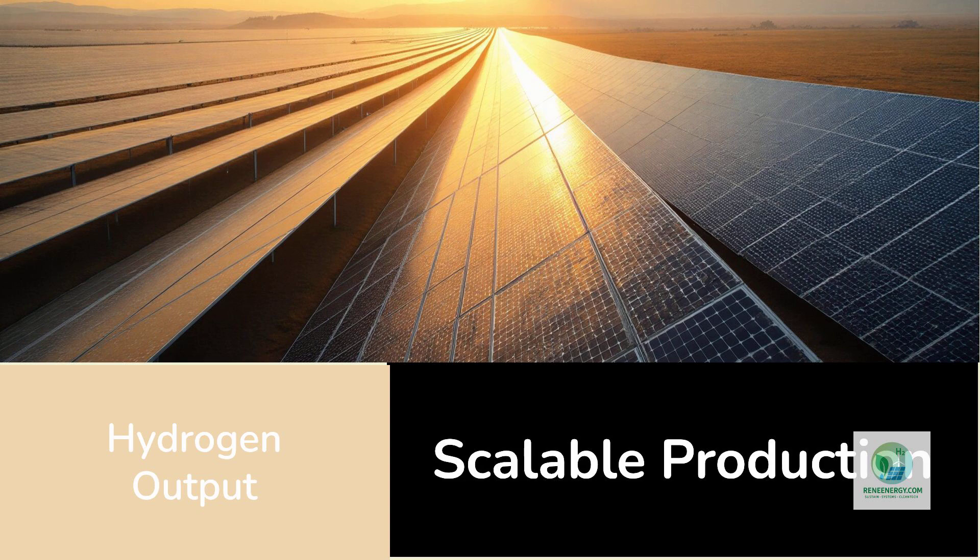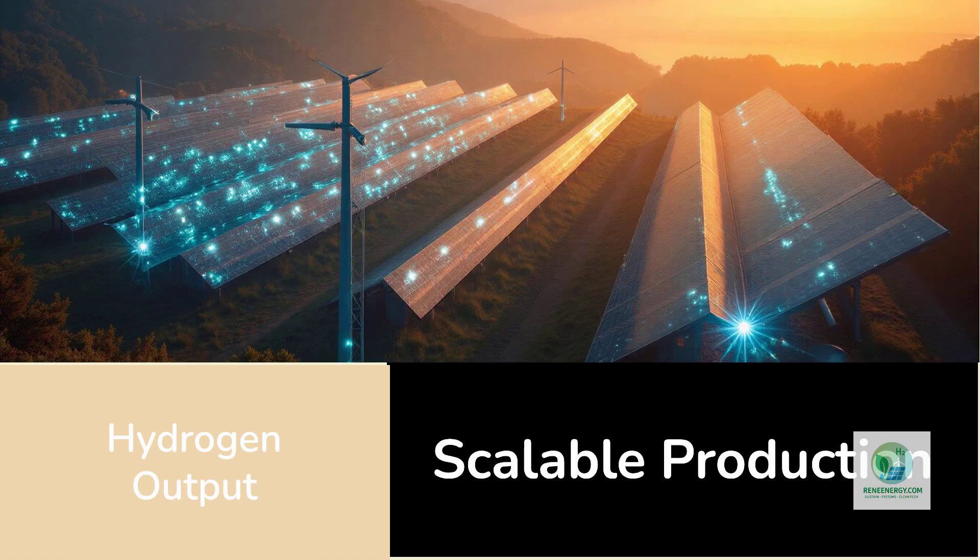And because these panels also behave like photovoltaics, developers can choose whether to harvest electricity, hydrogen, or a mix of both depending on configuration. In the future, projects could be optimized for dual-output solar farms where some panels produce electricity while others produce hydrogen, all feeding into a combined energy system.